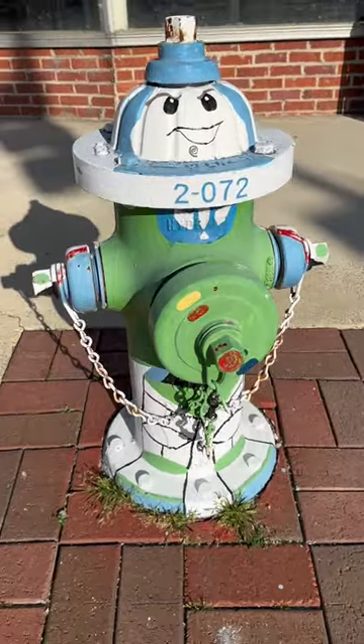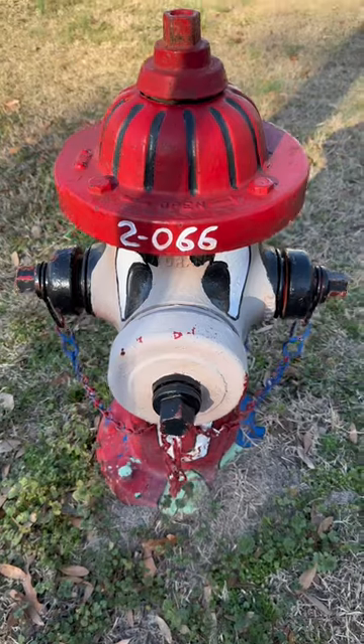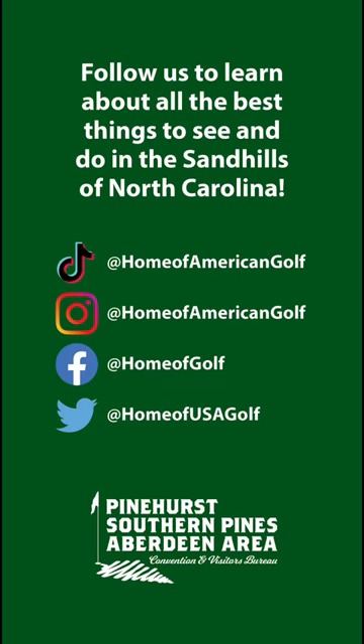While you're there, make sure to stop by some of Aberdeen's amazing shops and restaurants. Happy hunting! And of course, follow us for all the best things to see and do in the Sandhills.